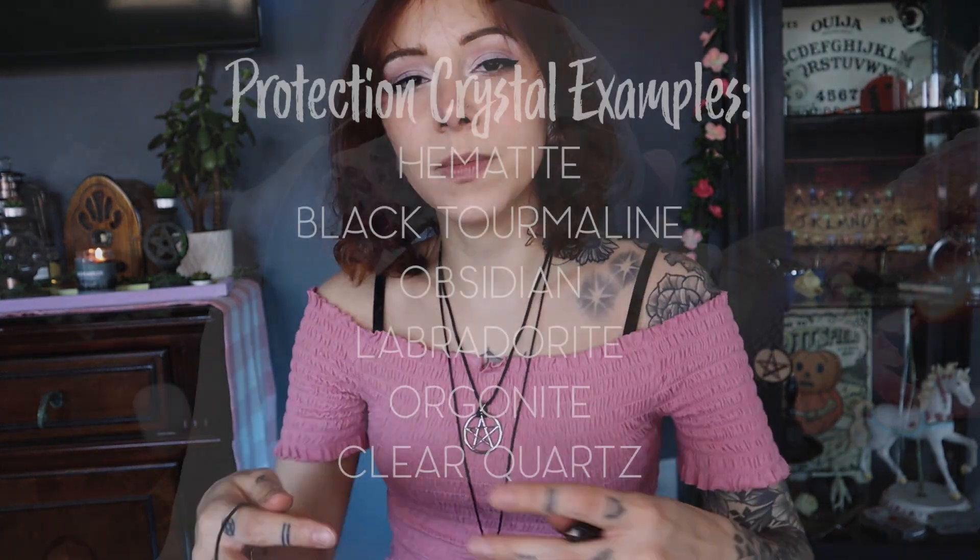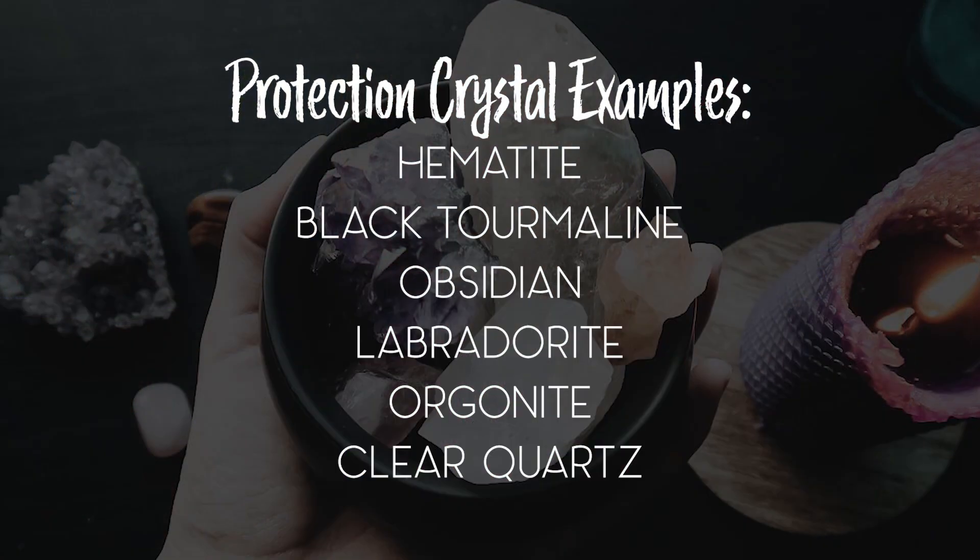They can be keychains, sachets, dog collars, bracelets, rings — whatever you want them to be. You can charge any item to create a warding amulet. You can also specifically choose crystals based on protective properties or negativity-dispelling properties, such as hematite, black tourmaline, orgonite, or clear quartz. You could totally charge a charm — like I said, it can be anything you want it to be.